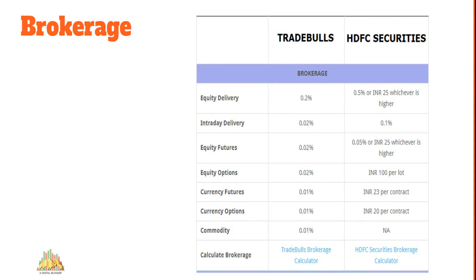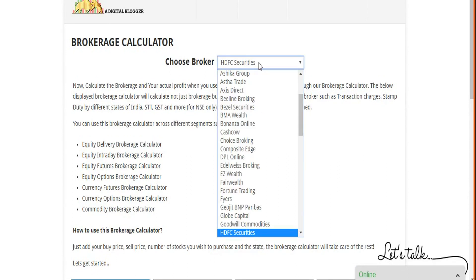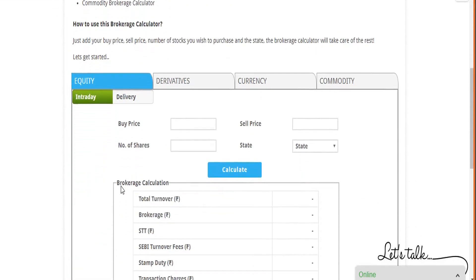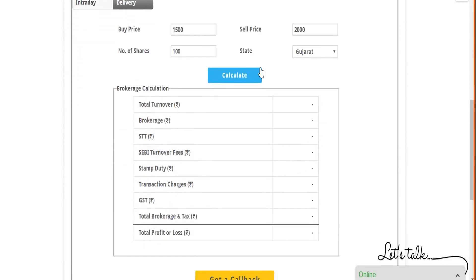You can calculate the specific brokerage charges and taxes you'll pay using brokerage calculators available at digitalblogger.com. We've developed calculators for more than 80 brokers. For example, selecting HDFC Securities and Trade Bulls for an equity delivery trade — buy price 1,500, sell price 2,000, 100 shares — once you fill in your state for stamp duty and click calculate, the results are displayed. The brokerage comes out at 1,750 rupees on a 3,50,000 rupee trade value.